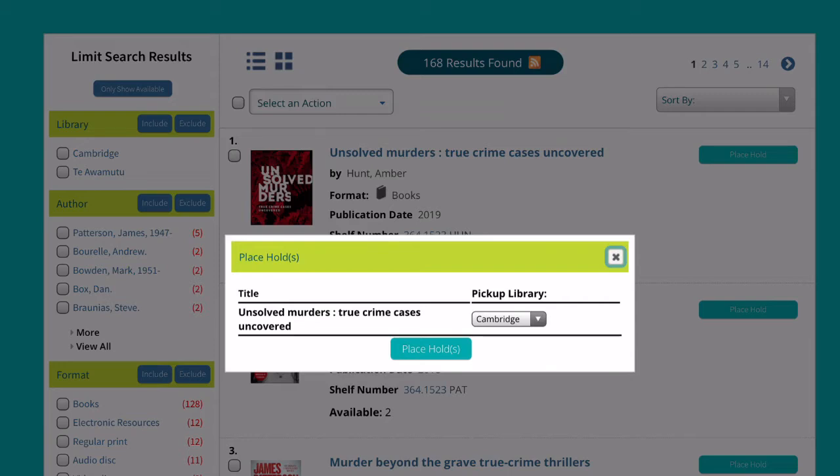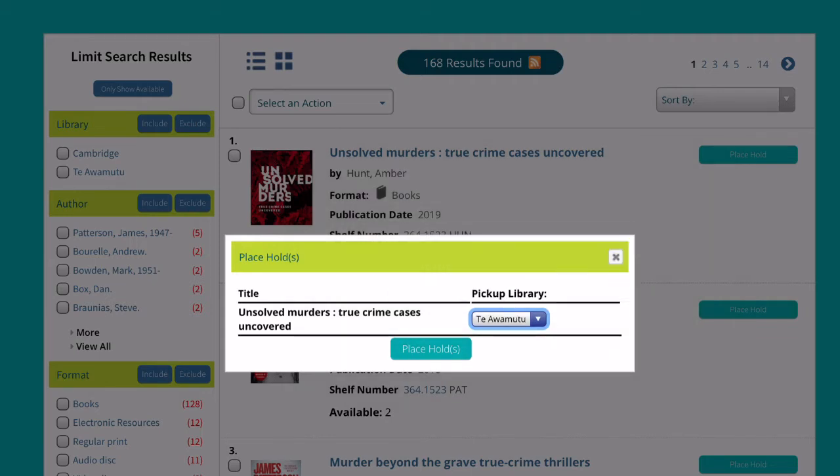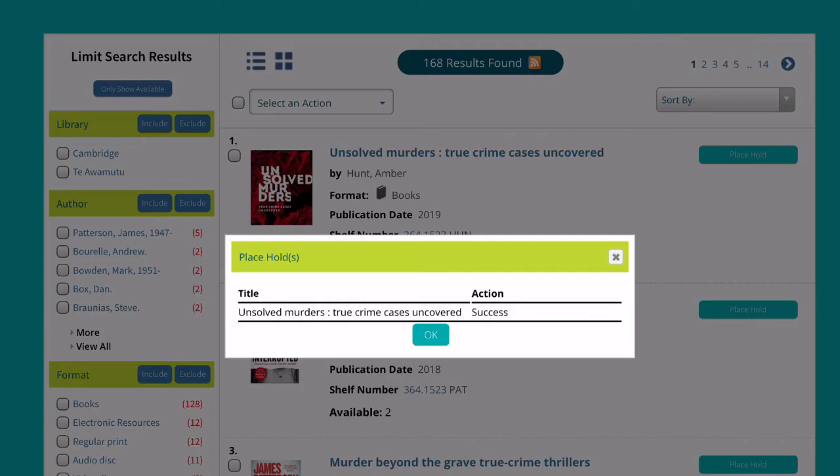Then click login. You will be asked for your pickup library. Choose from Cambridge or Te Awamutu. Click on place hold.